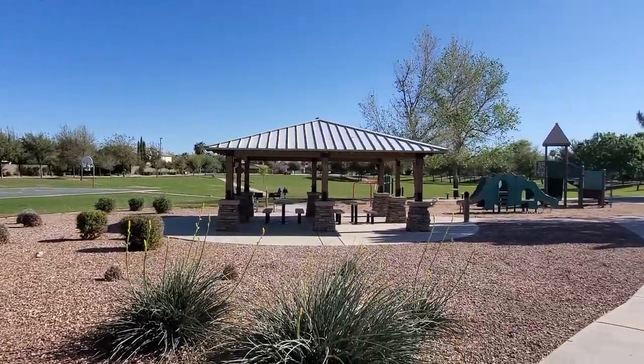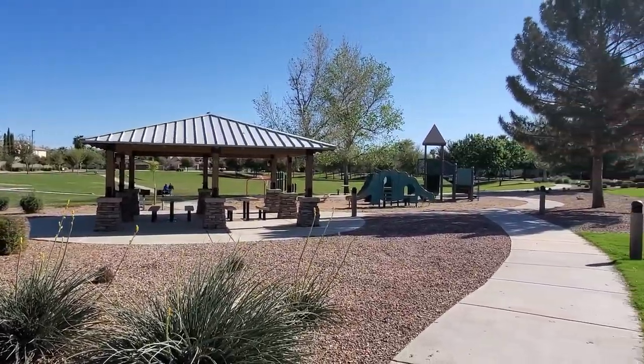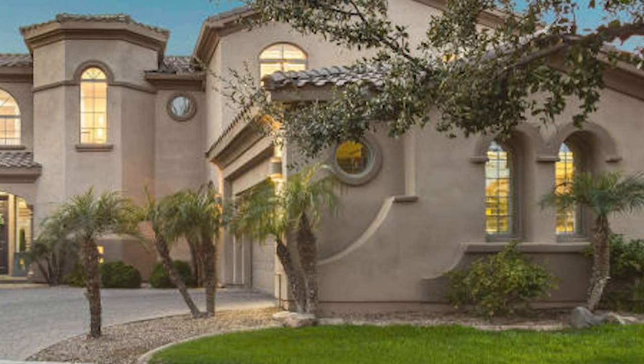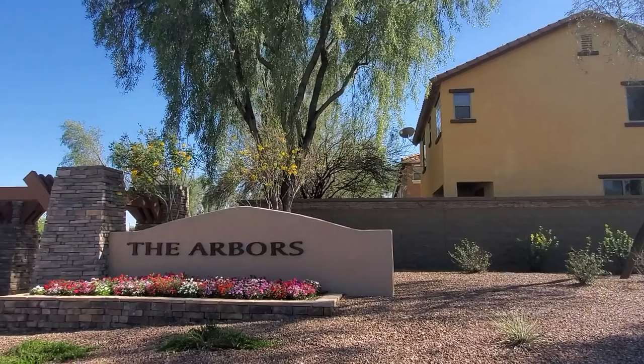Coming up next is the Oaks neighborhood. Their main park features a basketball court along with picnic tables, barbecue ramadas, and a main playground structure. This neighborhood also features many homes with basements and is the only neighborhood with Toll Brothers homes, some of them over 4,000 square feet.